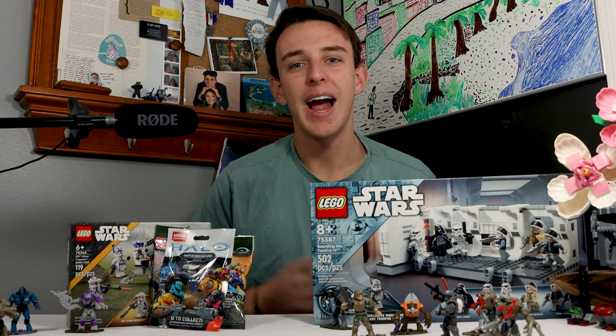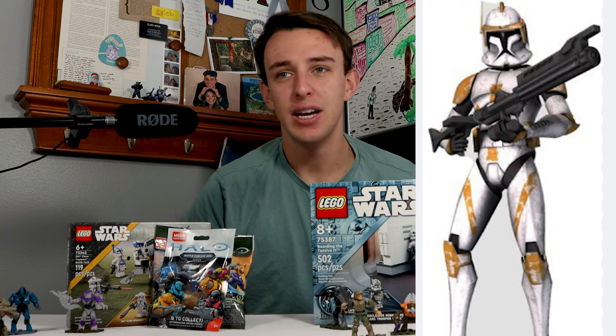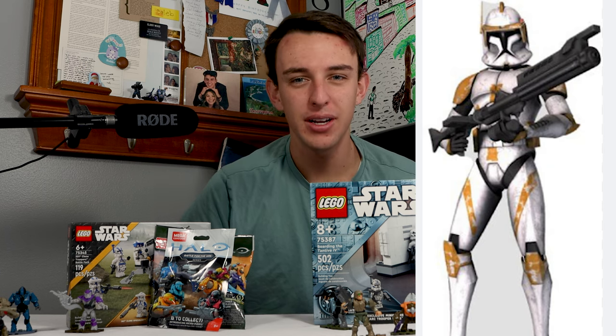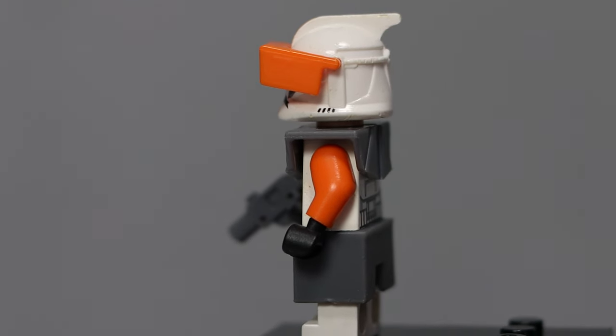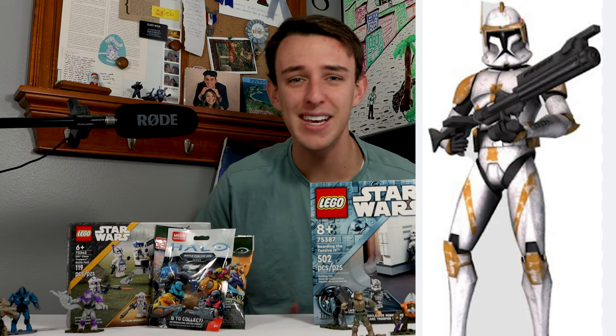As far as clone troopers go, I have to pick Commander Cody, especially the phase one Commander Cody. He's just been my favorite clone trooper period throughout all of Star Wars. I love seeing him in the Clone Wars. He's just such an awesome clone — he's a great commander and leader.